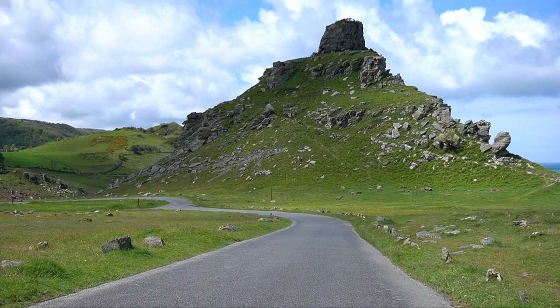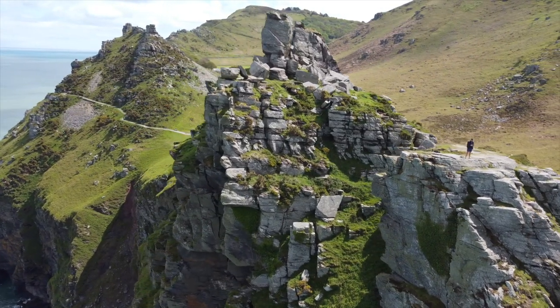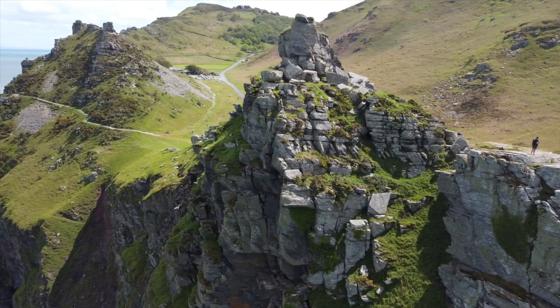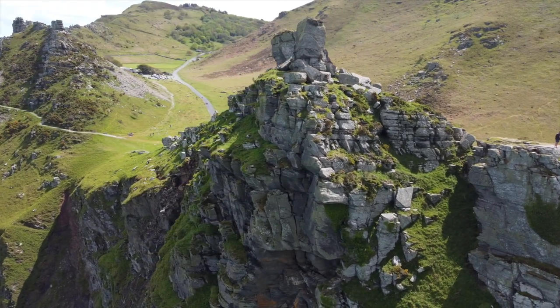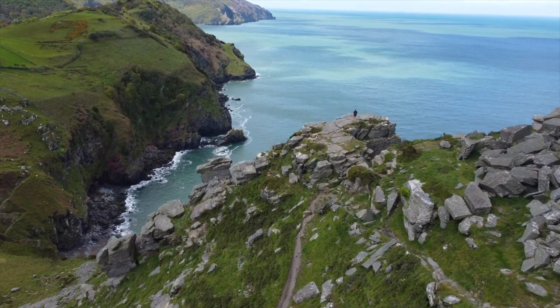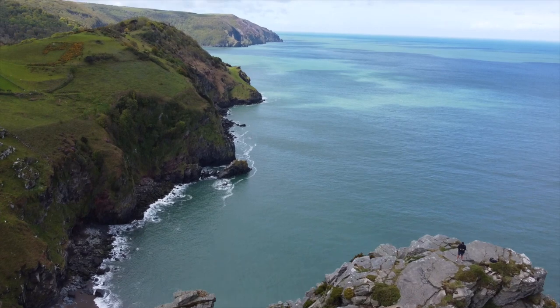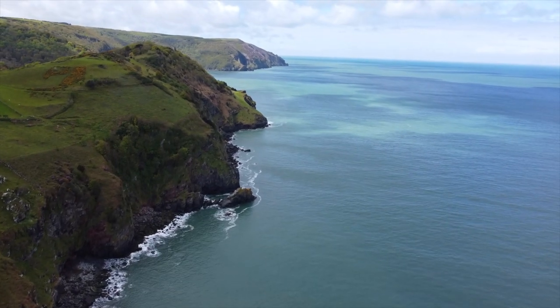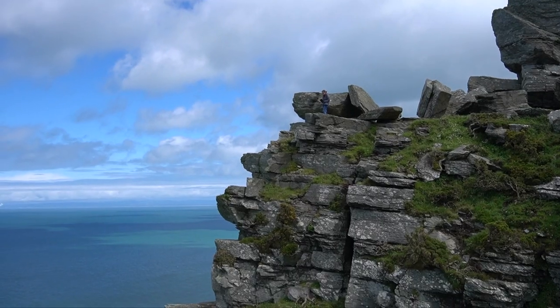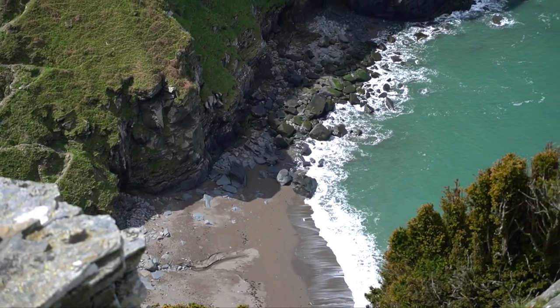The most impressive section of the cliffs is Castle Rock. It is the crown jewel of the valley and undoubtedly the most extraordinary place to admire the area. After a short hike to the top, the views from the summit are some of the finest in the valley. Please stay away from the edges and be careful because it's a 140 metre fall to the bottom.